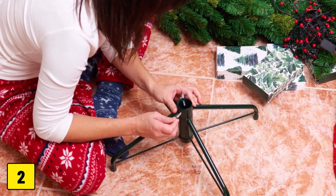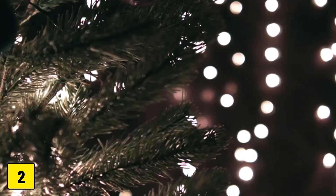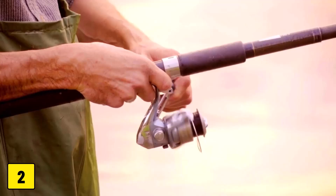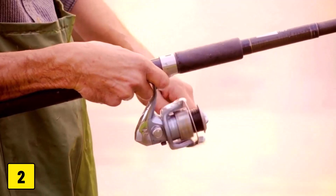Number two: tree stand. A sturdy tree stand is the most important thing to keep your tree from tipping over. You can also secure the tree to the wall or ceiling with clear fishing line or inconspicuous tape. This will ensure that the tree doesn't fall over immediately, even in the event of curious cat attacks.